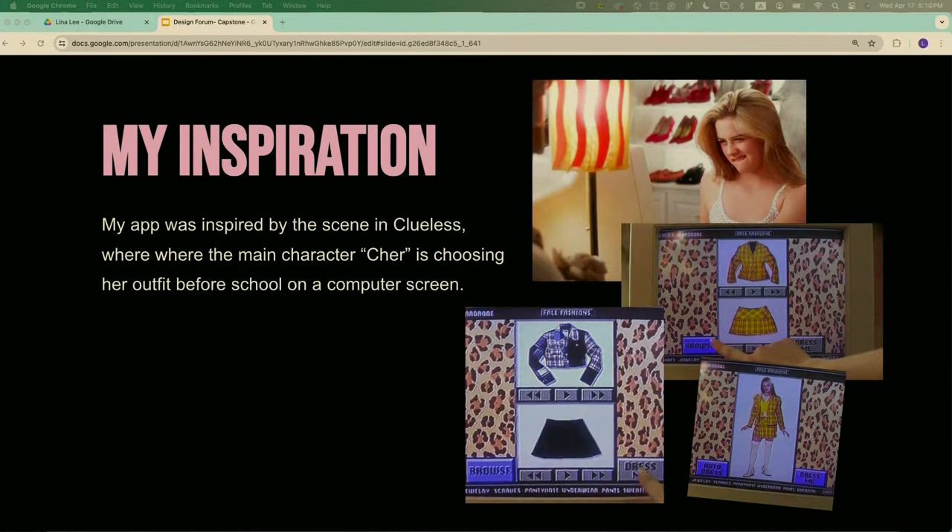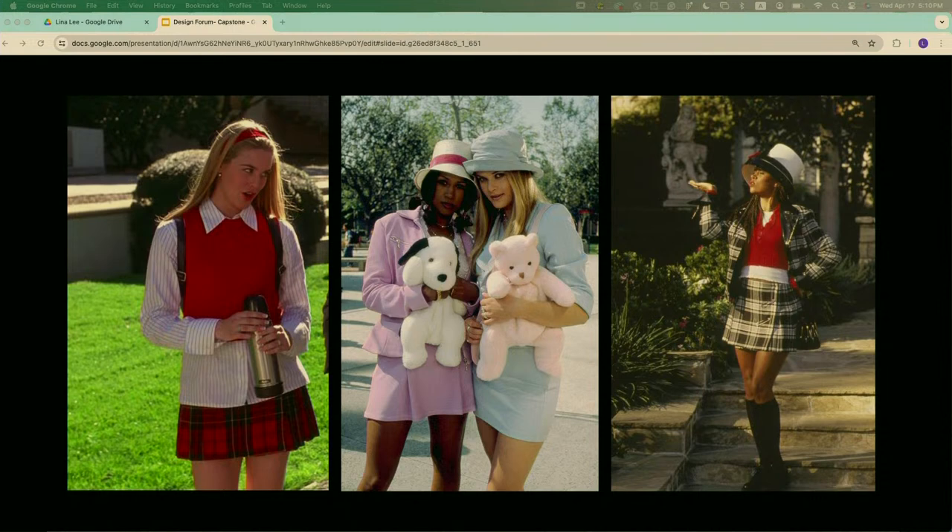My inspiration was one of the scenes from Clueless where she is on the computer choosing her outfit. Here are some looks from the movie that I loved — there's a bunch of playful pastel colors and plaid that I incorporated into my app.